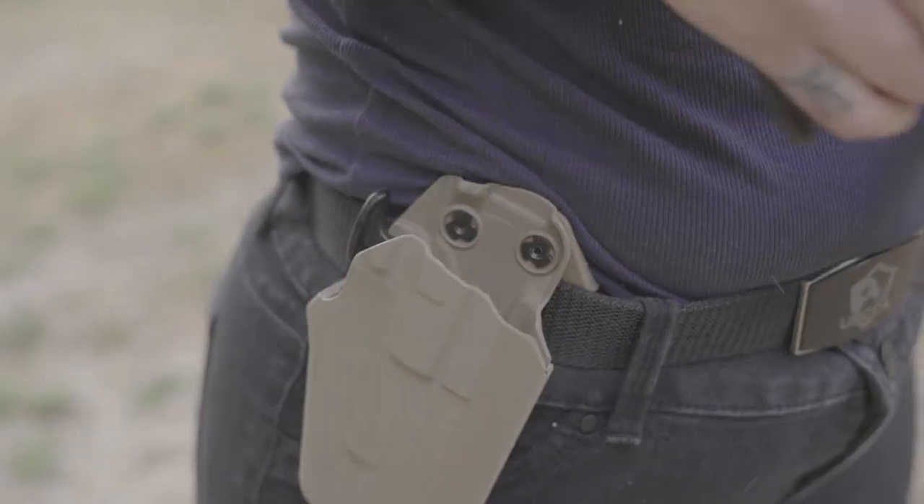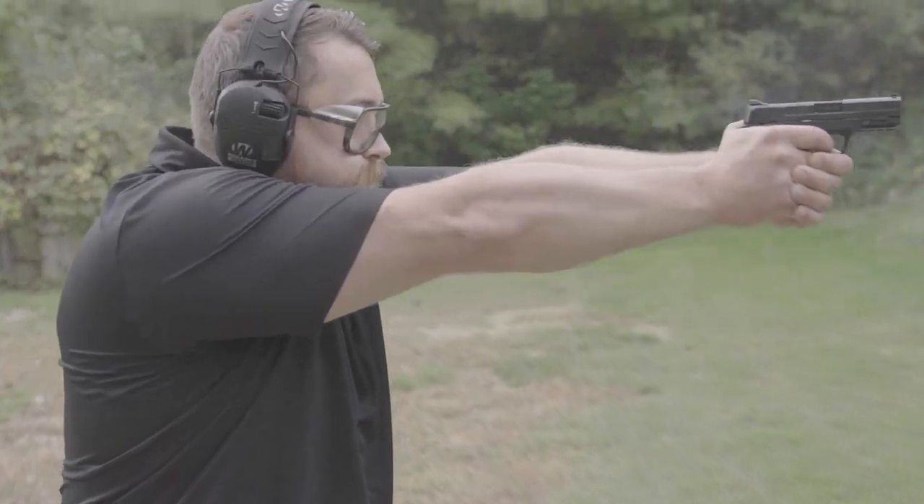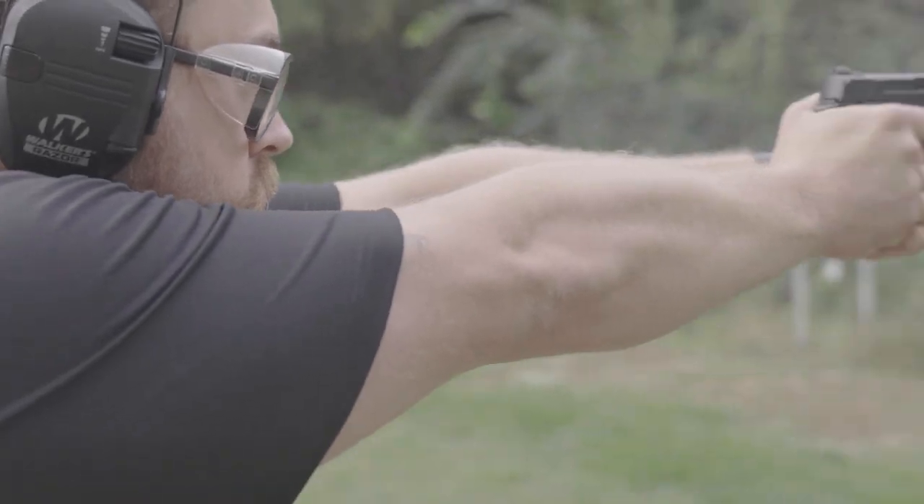Let's talk about outside the waistband holsters. Some of the pros here is comfort — because it's not stuck against your body and it's sitting outside your pants, it's not riding that tight against you all day, so it's a lot more comfortable to carry outside the waistband. Another thing is access — it's a lot easier to reach that gun because it's not buried under as many layers of clothing, so it's a lot easier to get to when you need it. You're also able to carry larger guns typically because it's outside of your clothing, not stuck inside.